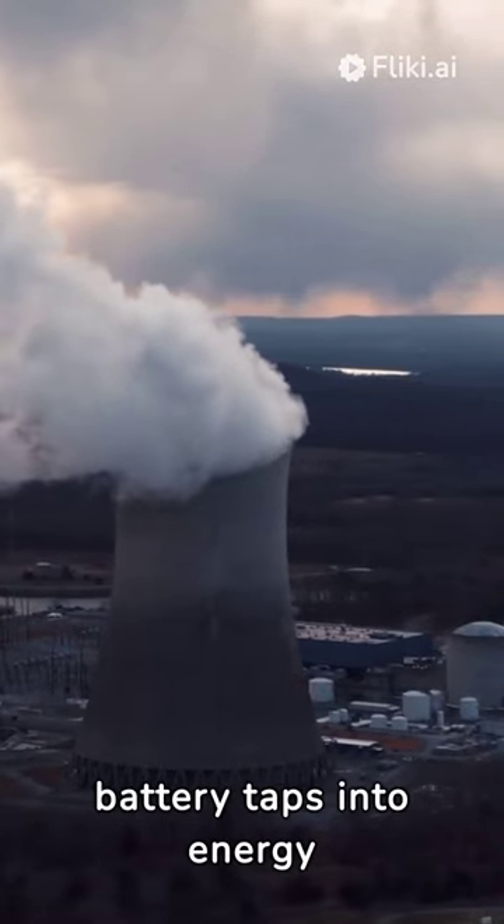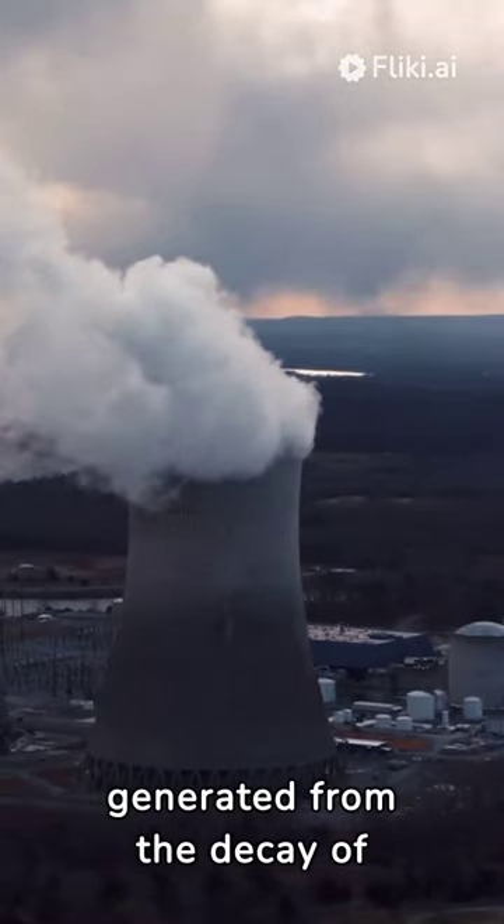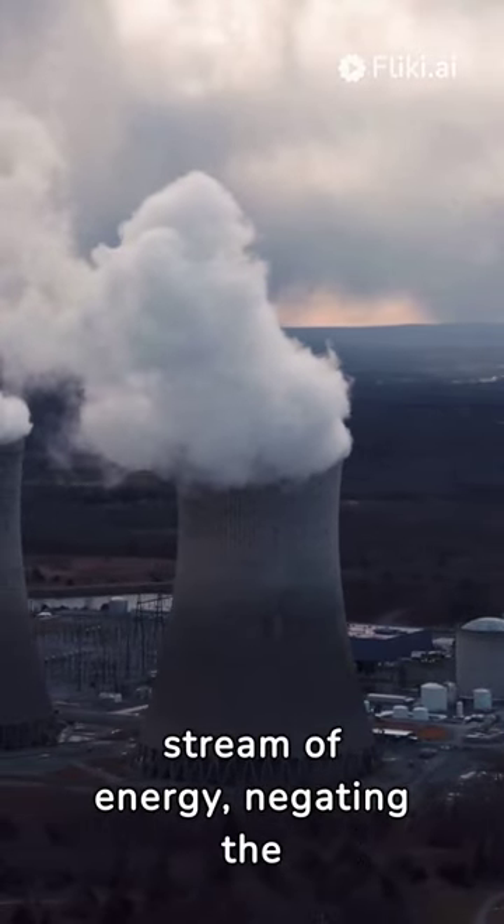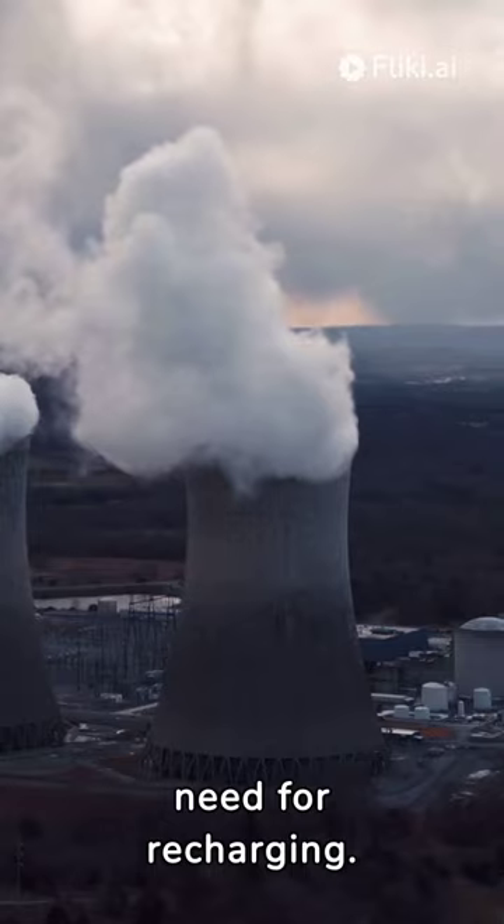BetterVolt's nuclear battery taps into energy generated from the decay of a radioactive isotope. This process releases a constant stream of energy, negating the need for recharging.